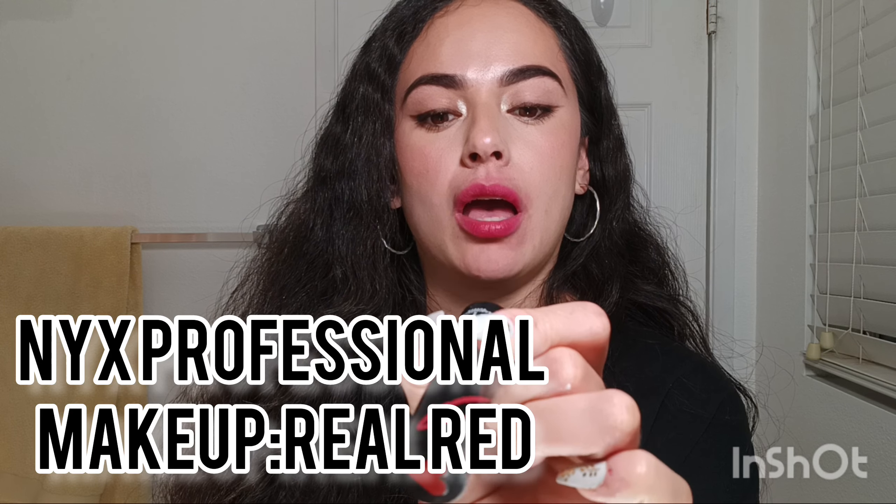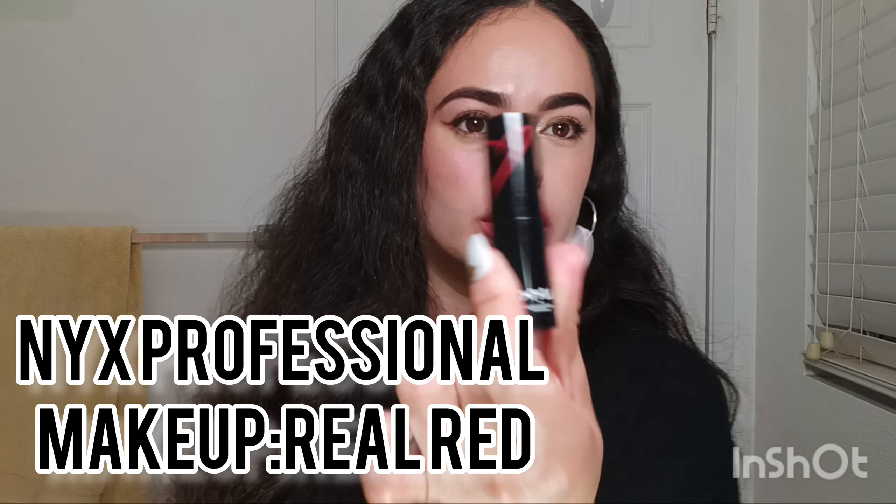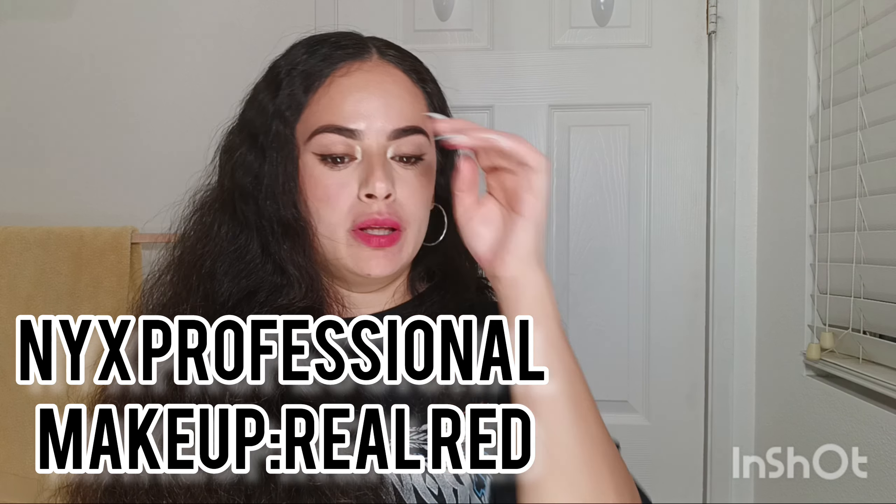That's the downside of this lip shade — when you try to remove it, it goes all over the place. The next shade is by NYX Professional, and this is one of my favorites. I really love the way this red looks on me. This red is very similar to the last one but I feel like this one has even more orange in it.